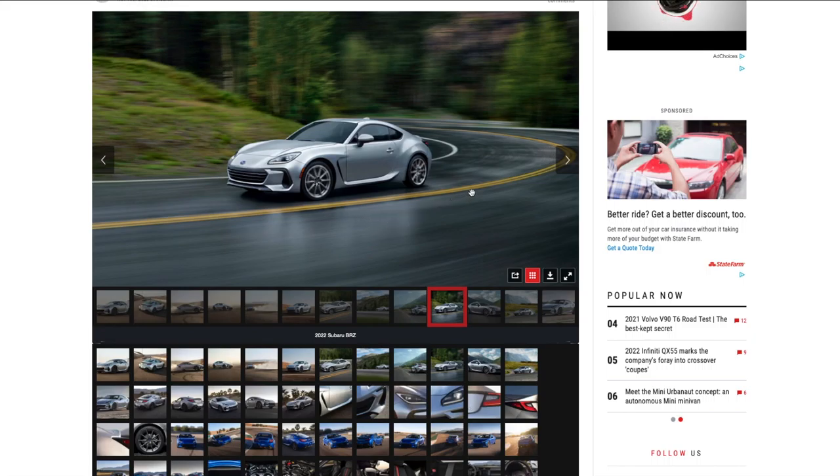Looking at another back view, there's nice scenery — looks like it might be somewhere in Washington or Oregon, somewhere very green and rainy.